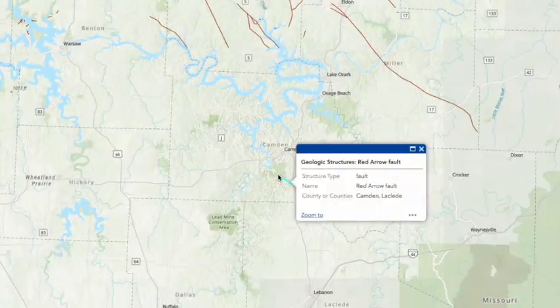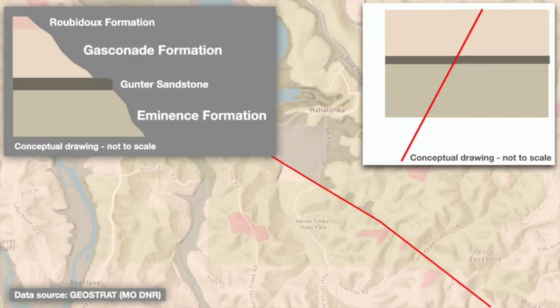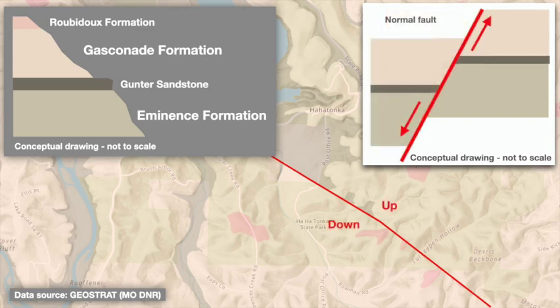There's no meaningful modern seismic risk here, which is a relief, given that one of these faults runs right by the big dam forming Lake of the Ozarks. The fault is what geologists call a normal fault, meaning that the rock above the fault has moved downward relative to that below the fault. In this case, the southwestern side has dropped up to 100 feet relative to the northeastern side, offsetting the bedrock on either side both vertically and horizontally.